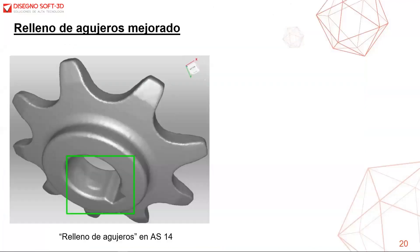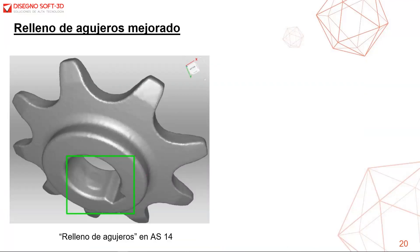Se ha realizado también una mejora en la herramienta de relleno de agujeros. Siempre fue muy rápida, pero nunca tuvo en cuenta la curvatura de la superficie, lo que permitía resultados aceptables para áreas planas, pero para formas complejas el resultado no era adecuado. En Arte Studio 15, el llenado de agujeros ha mejorado formando una mejor curvatura, haciendo que el área rellena parezca más orgánica.